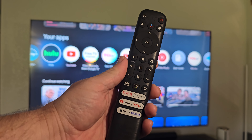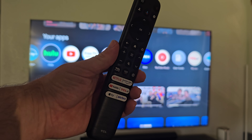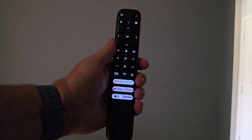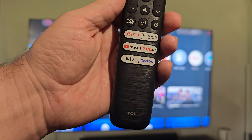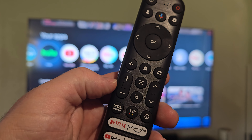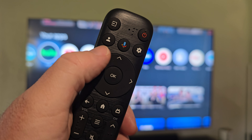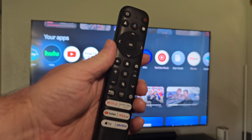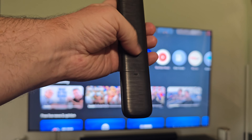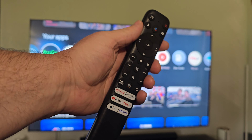Let's first talk about the remote. For this price of a TV, it's a little not great. The good thing about it though is it is glow in the dark. It has all the buttons you probably want — Netflix, Prime, YouTube, Apple TV, Pluto, Prime Video, TCL TV. It's got your buttons for raising and lowering the volume, channels, mute, and home. This does run Google TV OS. It runs on triple A batteries. Nothing terribly exciting with the remote, but it works fine.